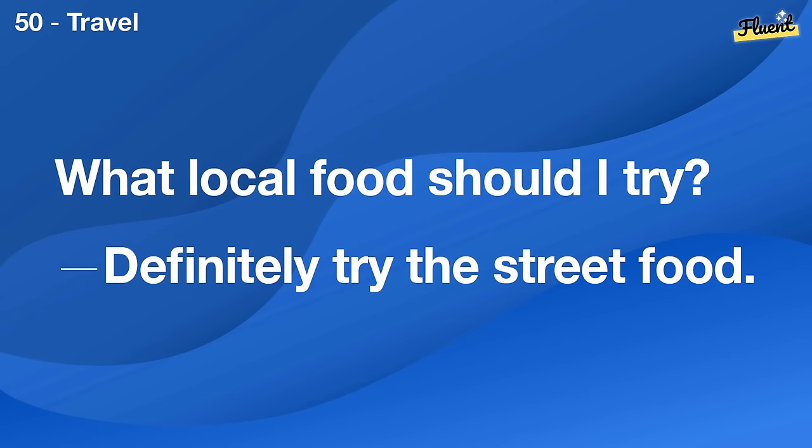Can I drink the tap water here? It's not recommended. You should buy bottled water.